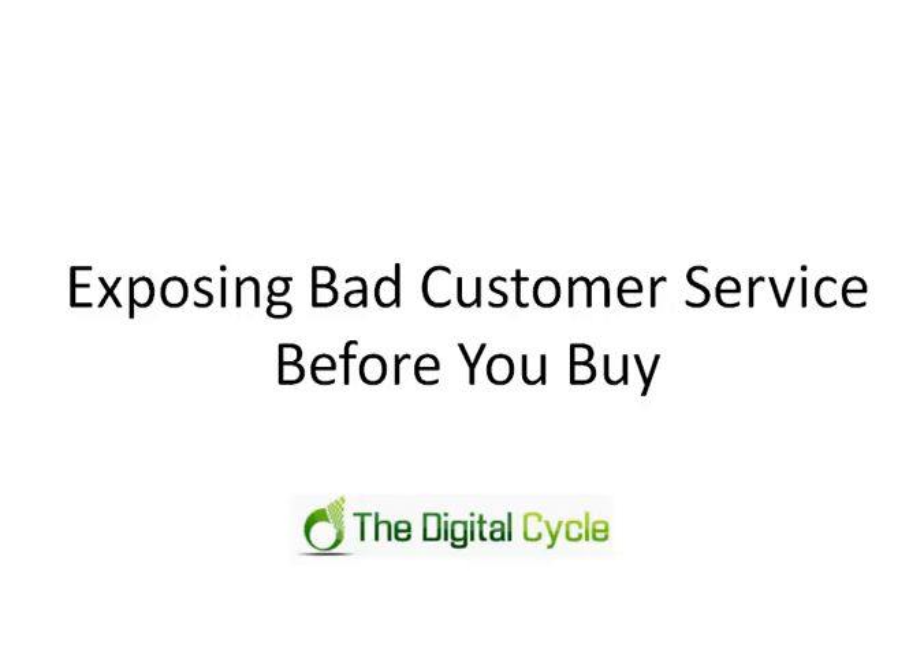There's nothing more frustrating than buying a digital product, running into a problem with it, and then feeling like you have nowhere to turn and no resources whatsoever. If you know what kind of customer service they have upfront, you'll have resources, you won't become so frustrated, and you'll get to use that product a lot more easily and confidently.